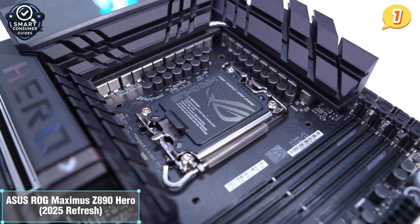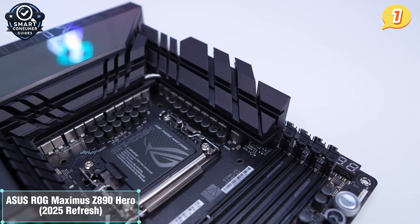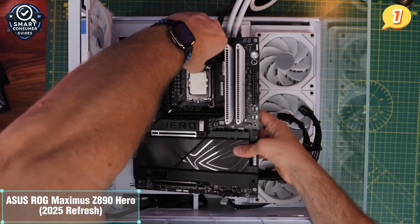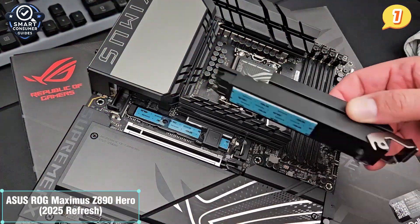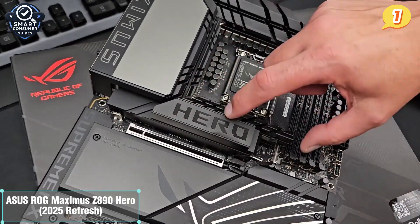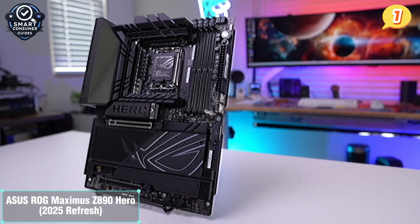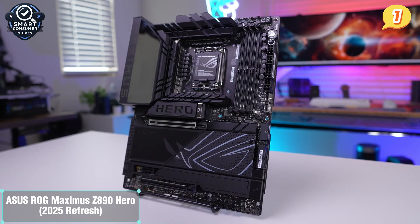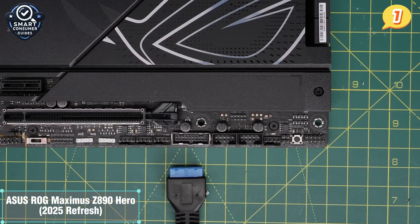Whether you're streaming, transferring massive video files, or running multiple high-speed peripherals, the Hero never misses a beat. Aesthetically it's a standout — the blacked-out PCB, integrated RGB lighting, and ROG armor give it that premium edge. The new Q-Release and Q-Latch systems make installing your GPU and M.2 drives easier than ever. Bottom line: the Asus ROG Maximus Z890 Hero isn't just powerful — it's perfectly engineered. From overclocking to aesthetics to future-proof connectivity, it checks every box. This is the ultimate motherboard for anyone building a flagship Intel system this year.